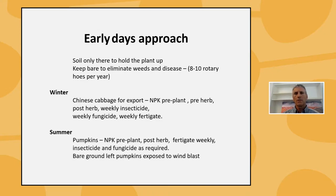In the very early days our approach to the soil was that it was really only there to hold the plant up. We tried to keep it as bare as possible to eliminate weeds and prevent disease carryover. With the crops we were growing at the time, we were probably rotary hoeing the same piece of dirt between 8 and 10 times a year to about 25 centimetres.